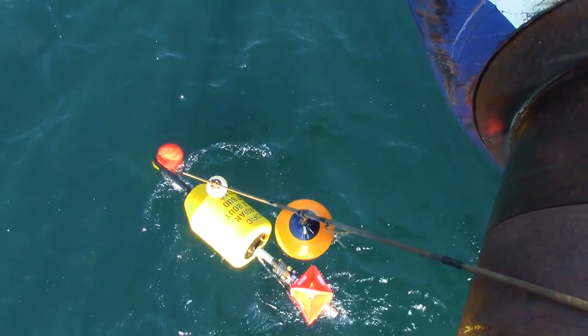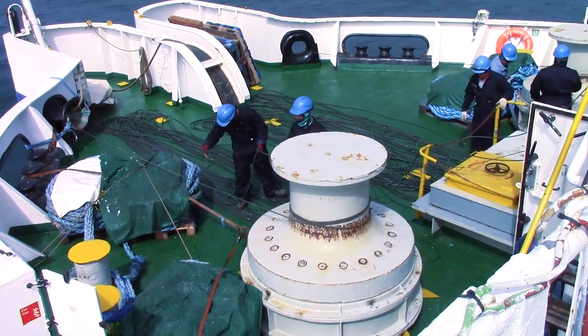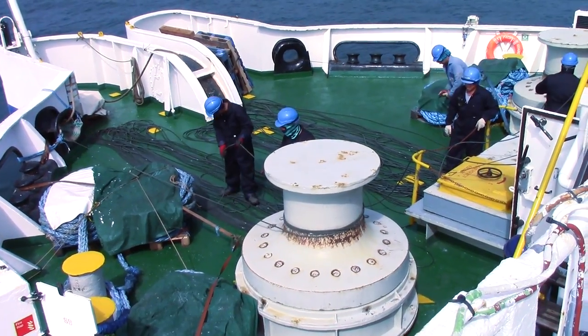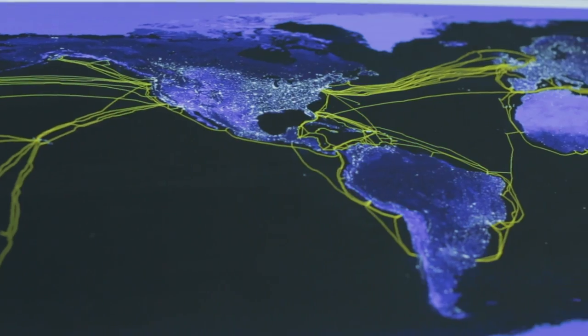Undersea cables are extremely important to the entire infrastructure of the world. They are the communications of the world. A lot of people have the misconception that international traffic is satellite and goes through satellite services, but that's not the case.